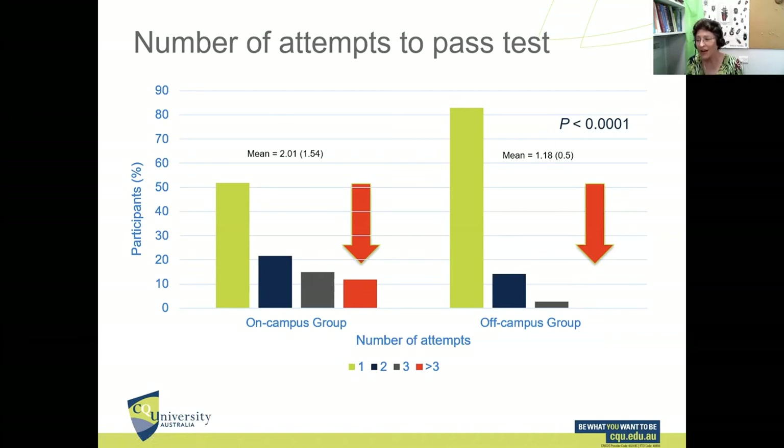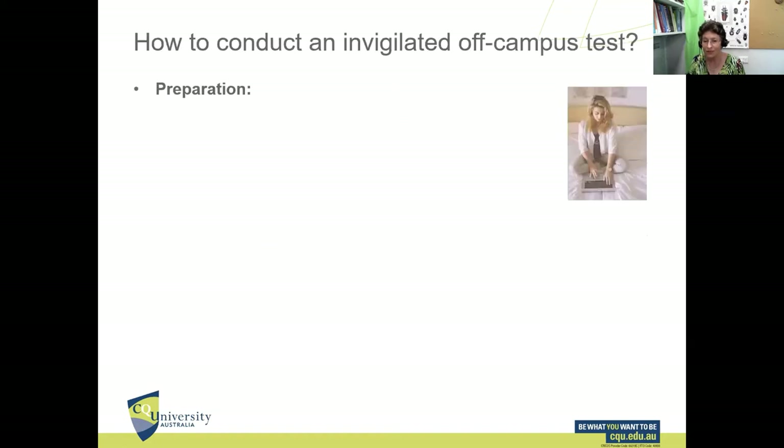We also found a very strong, but negative, correlation between the number of practice tries and the number of attempts needed — the more they practiced, the fewer attempts they needed to pass the test. Which is quite natural. So the question became: how do you take an online test off campus and still invigilate it?